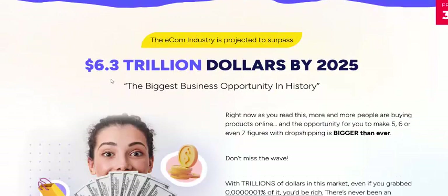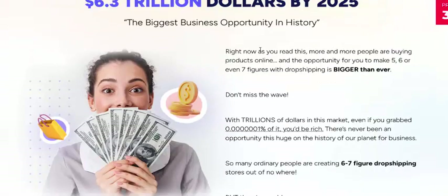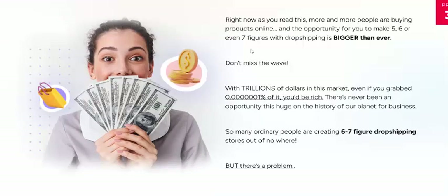The eCommerce market is worth 3.6 trillion dollars by 2025 — the biggest business opportunity in history right now. Right now people are buying more and more products online. Unfortunately, 5 out of 7 people trying dropshipping fail to make it work.